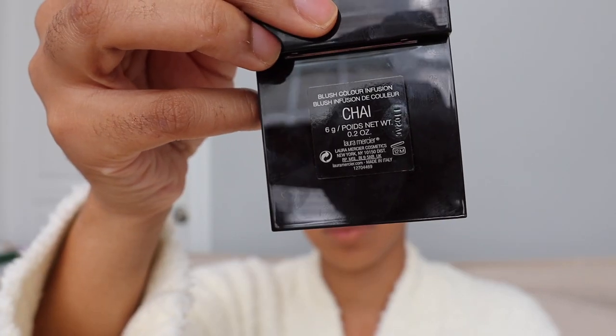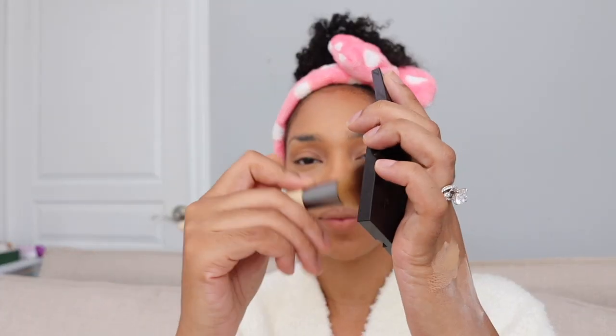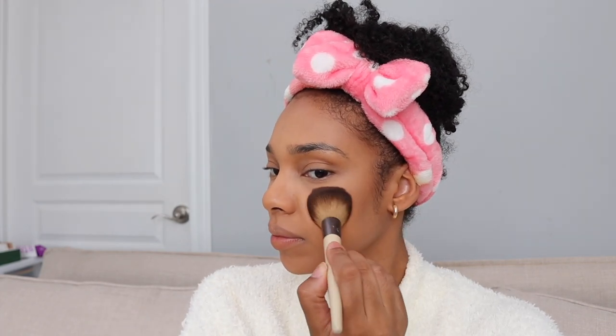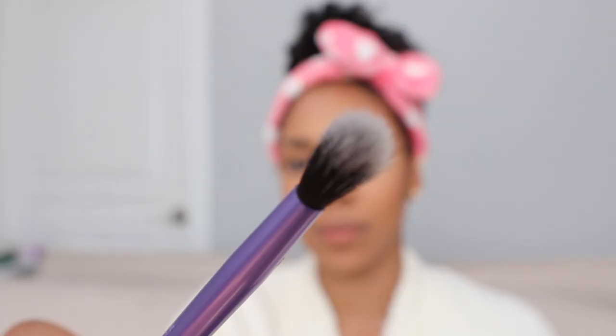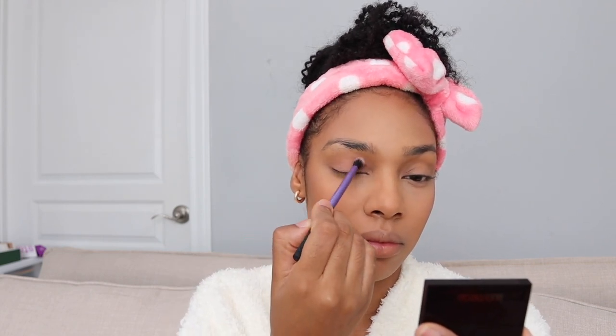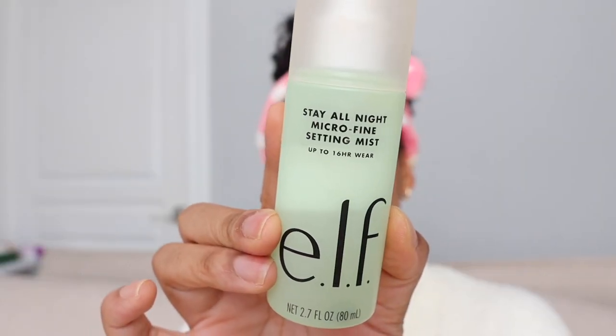I'm going in with the Laura Mercier Blush Color Infusion in the color Chai — it's a really soft mauve pink. Using an EcoTools blush brush, I apply it right above my bronzer. It really helps blend everything together: from the lighter concealer to the rosiness of the blush, then ending with that warm bronzer. It all seamlessly flows, giving me a nice flushed look — like I just worked out a little bit. I apply that same blush to my eyelids as well to keep the whole look in harmony.